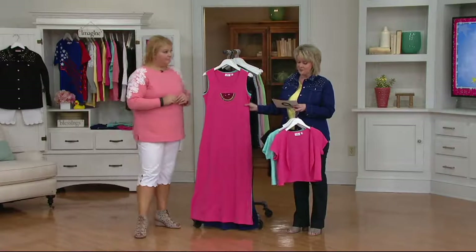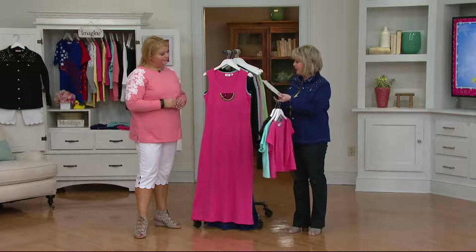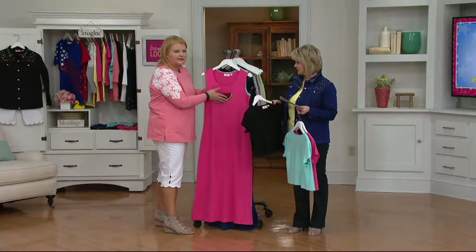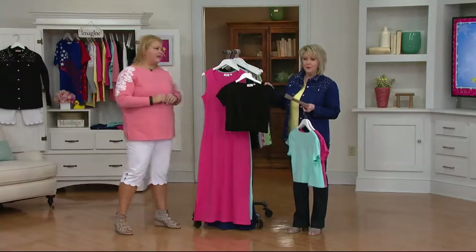It's 60% cotton, 40% polyester — hand wash, lay flat to dry. I think you could probably turn this inside out and wash it in the washer. Just always turn it inside out, as I always recommend. But I would hang it, not put it in the dryer.